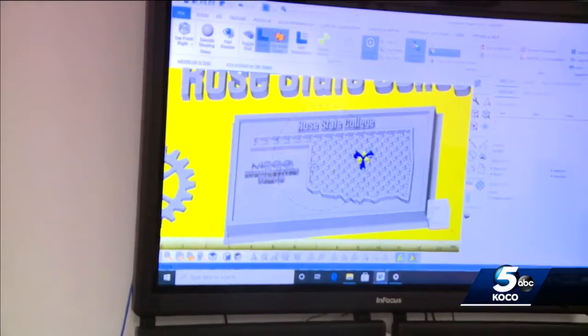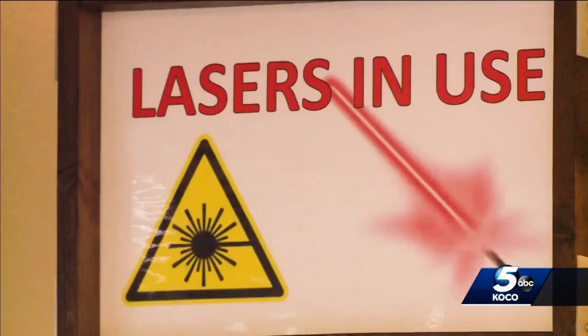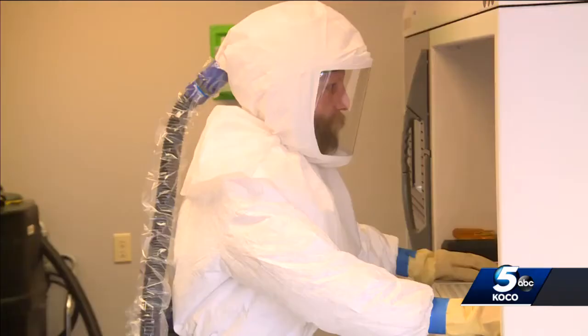Instead of these big warehouses full of parts out somewhere on a battlefield, or even here in America somewhere, you have these material warehouses who can produce parts on demand.